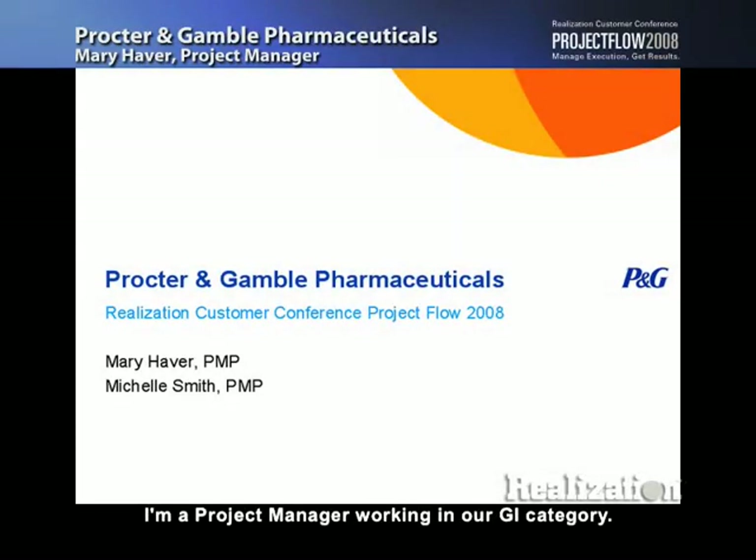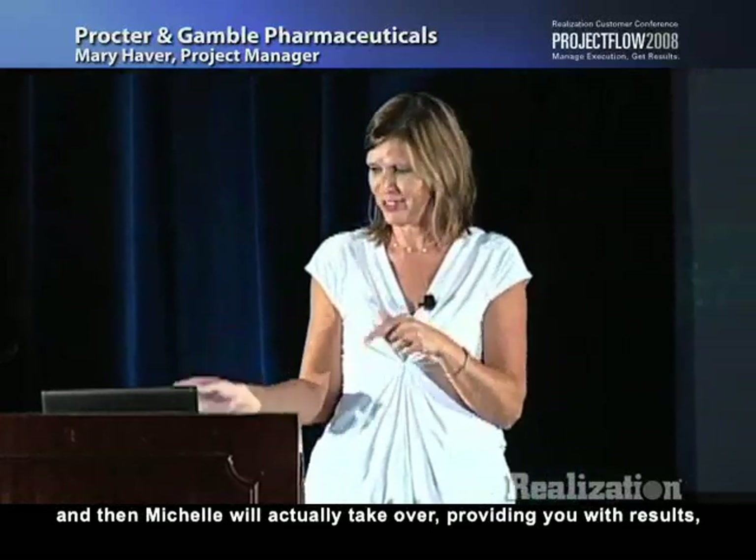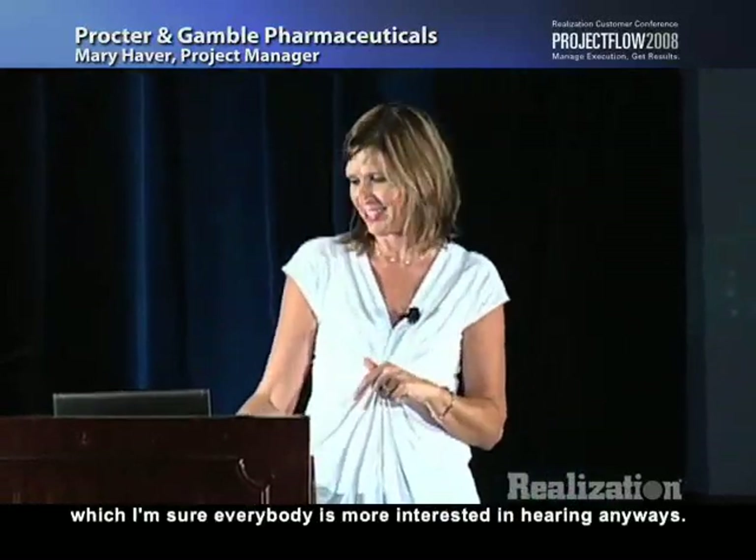Hi, I'm Mary Haver. I'm a project manager working in our GI category, and I'm going to go through a little of the company history, and then Michelle will actually take over providing you with results, which I'm sure is what everybody's more interested in hearing anyway.